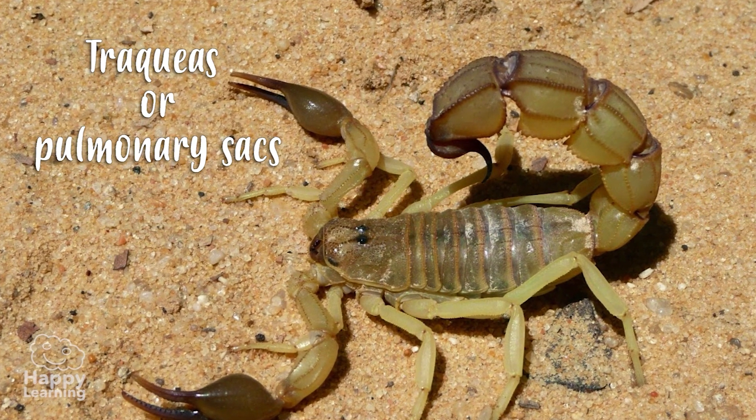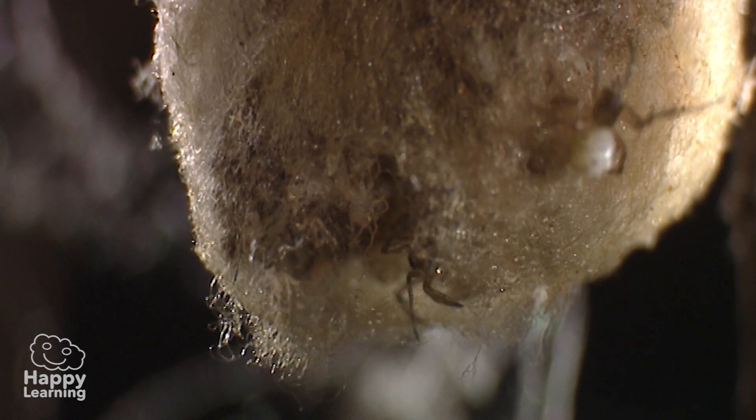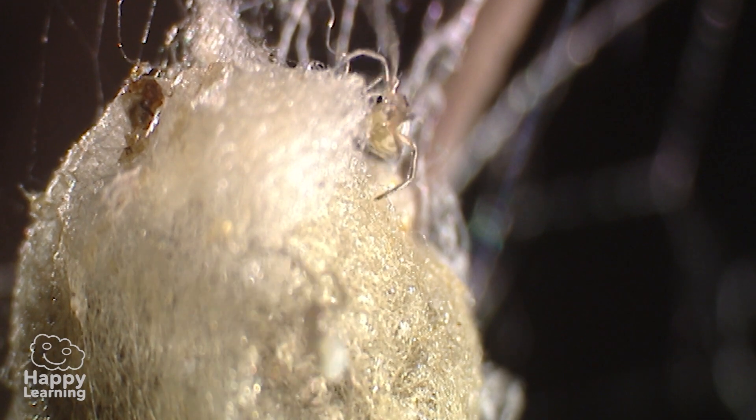Arachnids breathe through tracheas or pulmonary sacs. And when they're born, they look the same as they do when they're adults! But of course, they are much smaller!